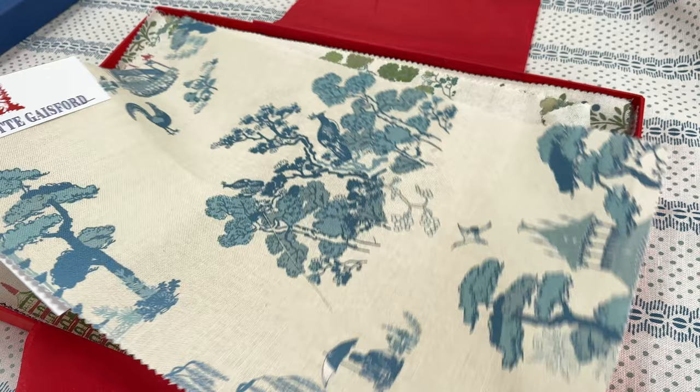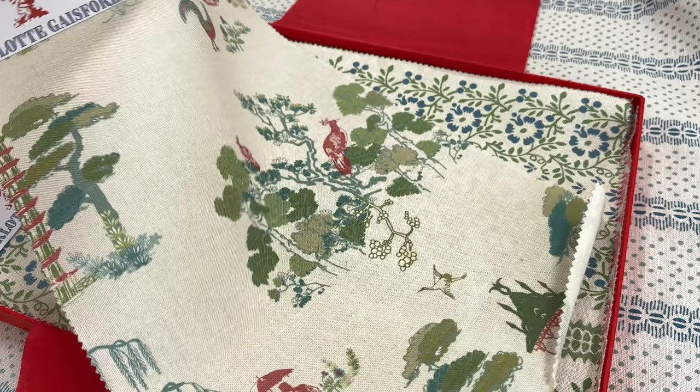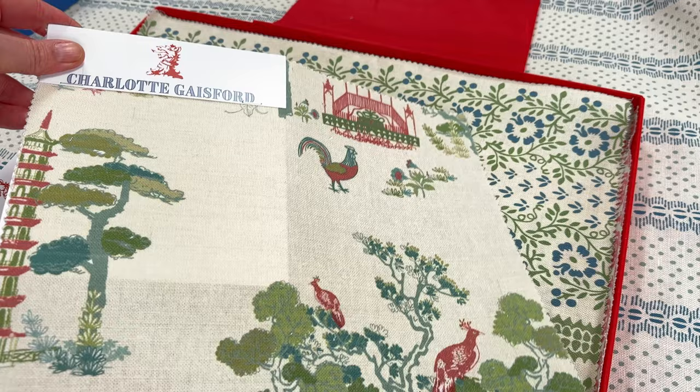This pattern is called the Dreaming Garden and you'll see the little man with the umbrella — he is the dreamer in the garden. We've got all sorts of animals and birds and trees and vegetation. It's a very calming fabric, very easy to live with, and great for curtains.